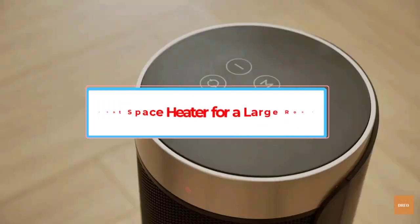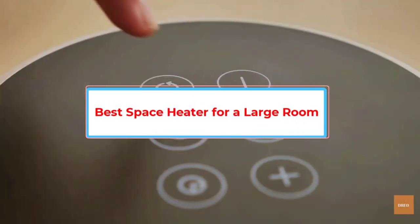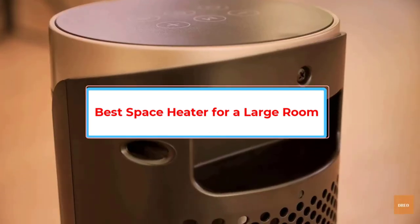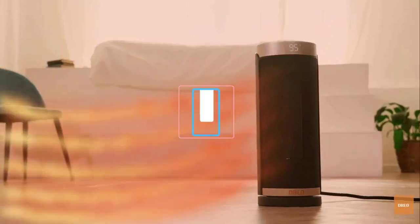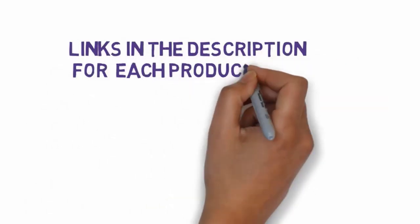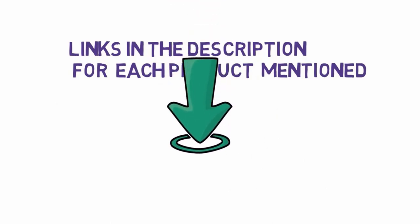Are you looking for the best space heater for a large room? In this video we will look at six of the best space heaters on the market. Before we get started, we have included links in the description, so make sure you check those out to see which one is in your budget range.